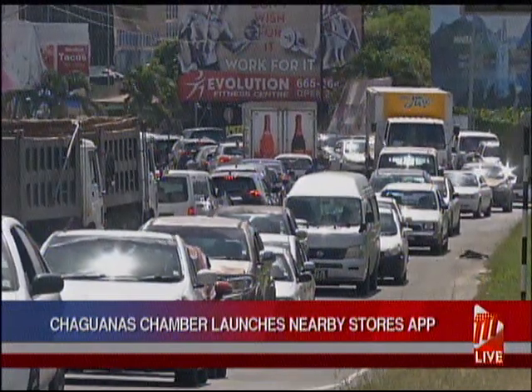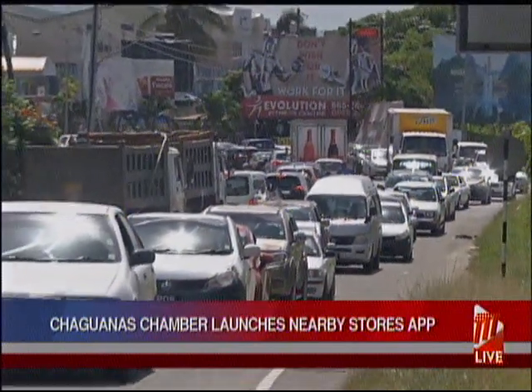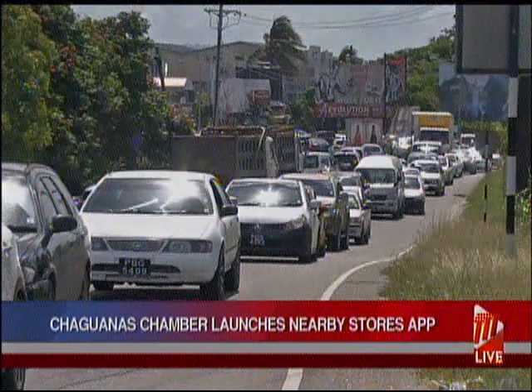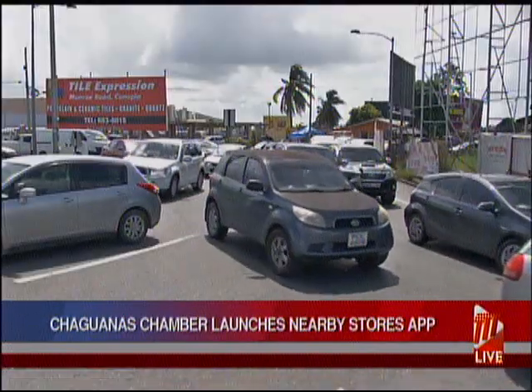Shogonas Mayor Faik Mohamed believes the app could eventually limit the amount of people coming into Shogonas, but may also have the opposite effect of attracting consumers to physically visit the borough. Sonalala, TTT News.